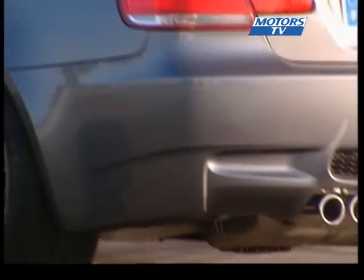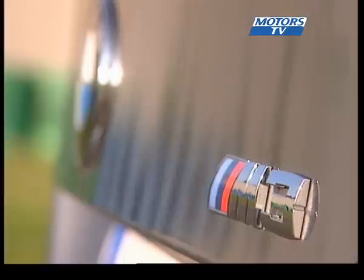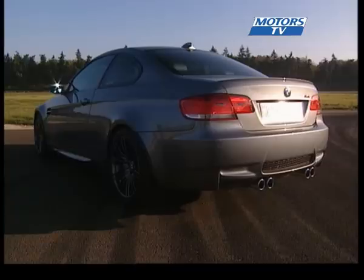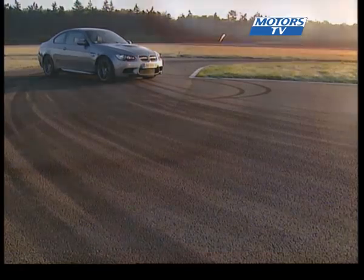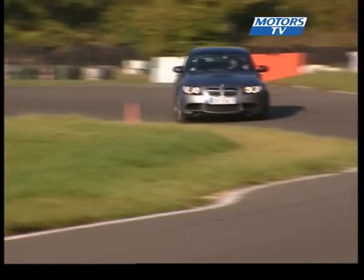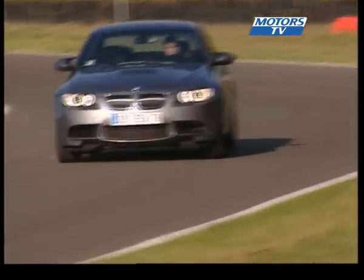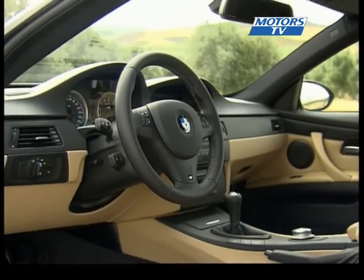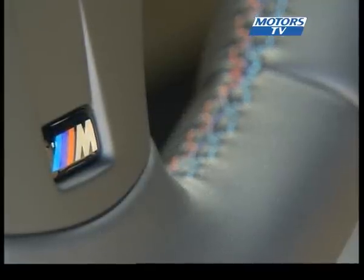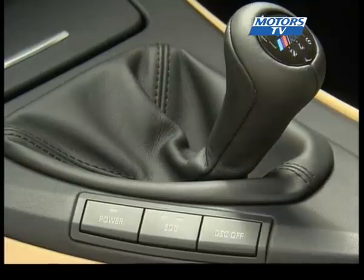At the rear there is of course the M3 logo, as well as an aerodynamic lip on the boot plus a rear diffuser exhaust. The new M3 is beautiful. The interior is sporty too, but not to the extreme — the signature M colours are found on the steering wheel and the gear lever, and the finish is exquisite.